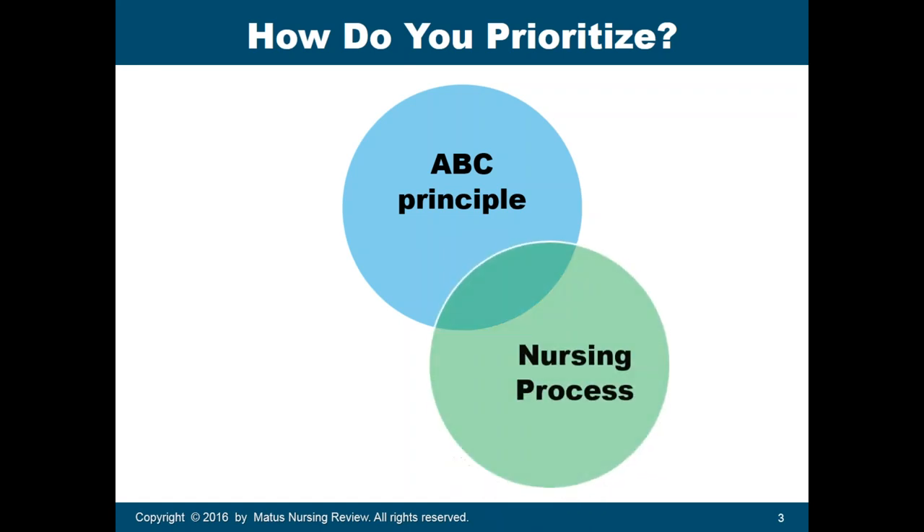Another way to answer prioritization questions is to use the principles of the nursing process: assessment, planning, implementation, and evaluation. Always remember that some questions in the NCLEX will be asking nurses how to intervene in critical situations.